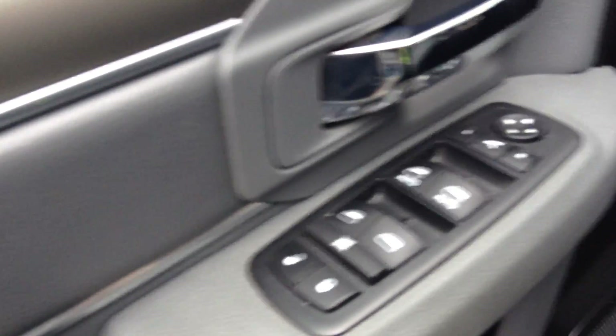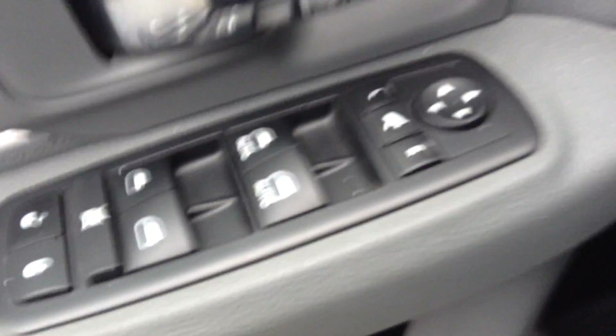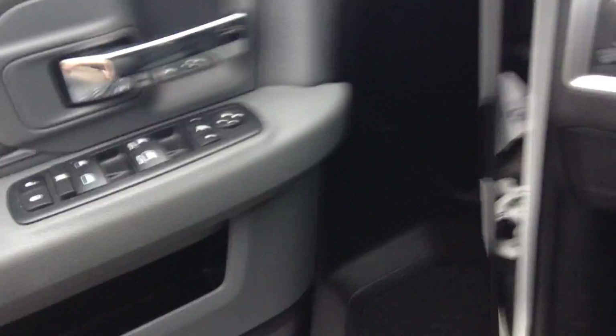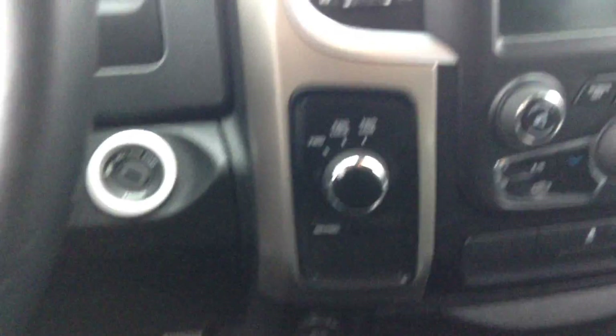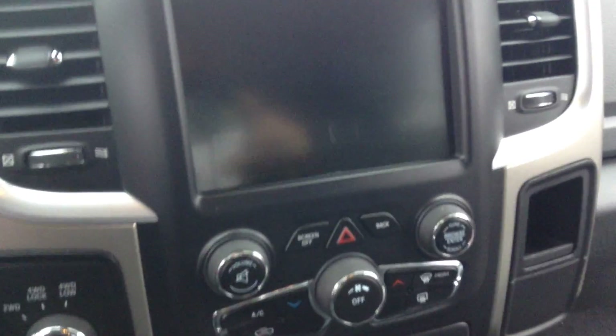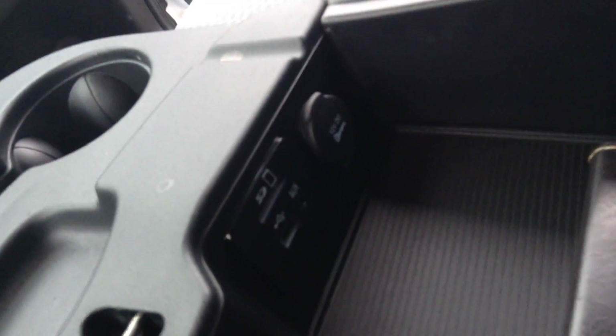We'll hop in here, I'll show you a little bit about the inside. So you got your power windows, power locks, as well as power mirrors. You can also fold your mirrors in with this right here. There's your 4x4 shift knob. You got the 8.4 inch touch screen there, and you got all your auxiliary ports, USB port, SD port there.